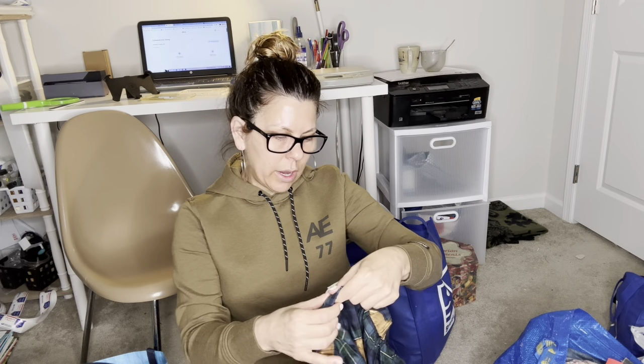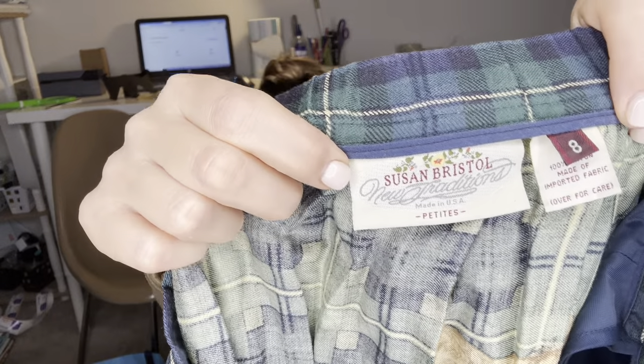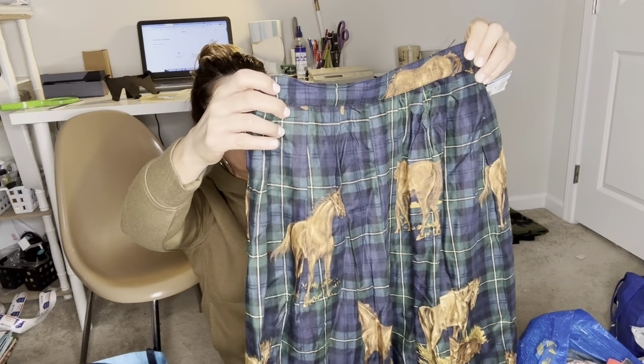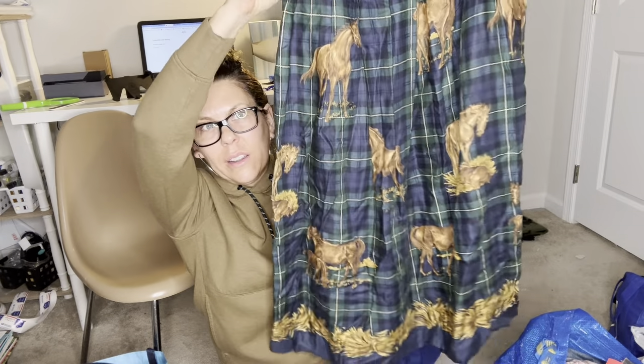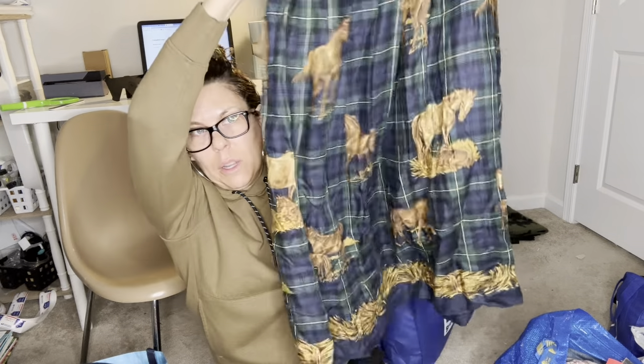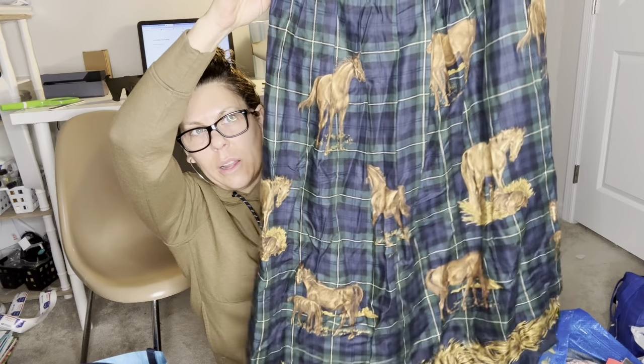Now this I will definitely get at least $30 for. It's rayon, Susan Bristol brand, vintage, size eight — but wait till you see the pattern: horses plus plaid, like a black watch plaid. It's pleated and it has pockets! This was $5 and I'm going to list it probably pretty high, like $59.99 or best offer. People love equestrian anything. If this were Ralph Lauren it could be a few hundred dollars.